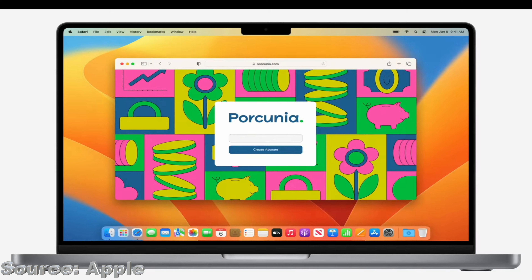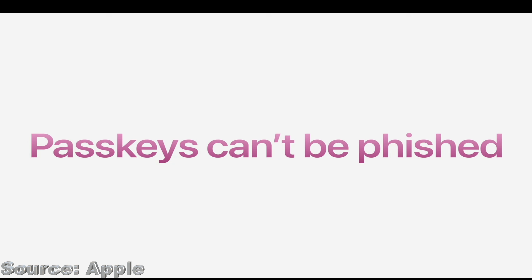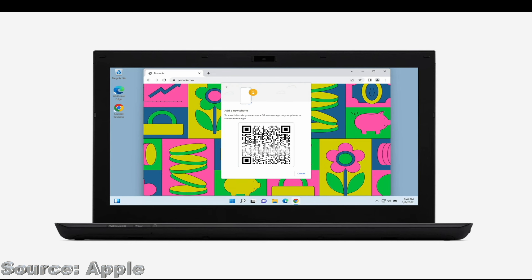With macOS Ventura, Apple claims that Safari is not only the world's fastest browser, but the most efficient one as well. And now they're trying to make the web a safer place with Passkeys. Passkeys uses powerful cryptographic techniques and biometrics built into your device to keep accounts safe, essentially replacing the need for passwords, removing the possibility of being phished or having your passwords leaked. Apple has also worked with industry leaders in the FIDO Alliance to make Passkeys work cross-platform — just a few ways Apple continues to improve the experience on Safari.